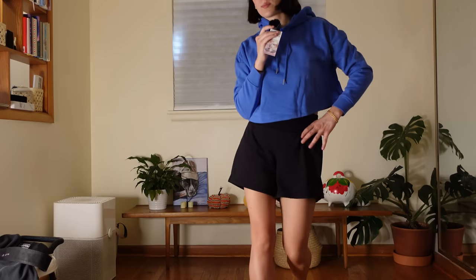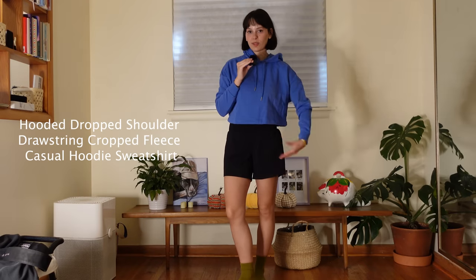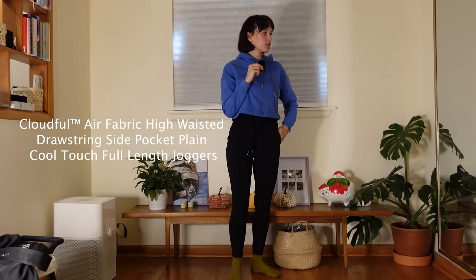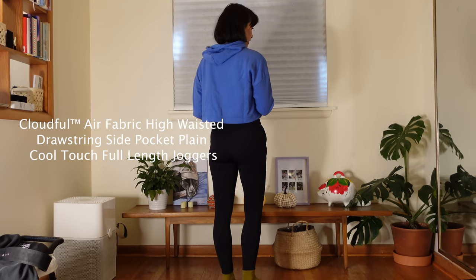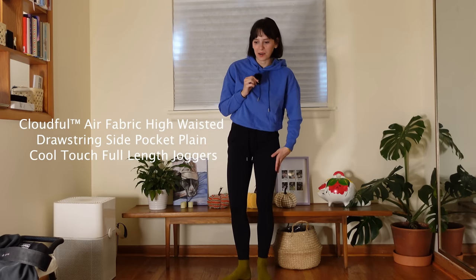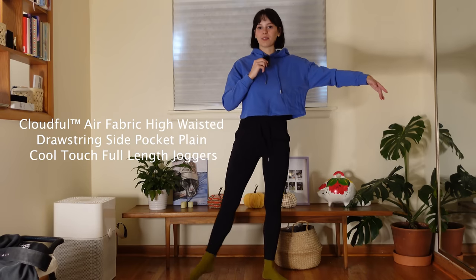The prices for Halara are insane, and if you want 15% off you can use the link in the description. Then I have this really pretty royal blue perfectly cropped hoodie — not too cropped, super cute, it's an outfit in itself. Next I got these leggings for when I go back to ballet. I love a legging with a visible pocket and drawstring that feels almost jogger-esque — super flattering, the material is literally so good, feels the same as Lululemon but at a fraction of the price.